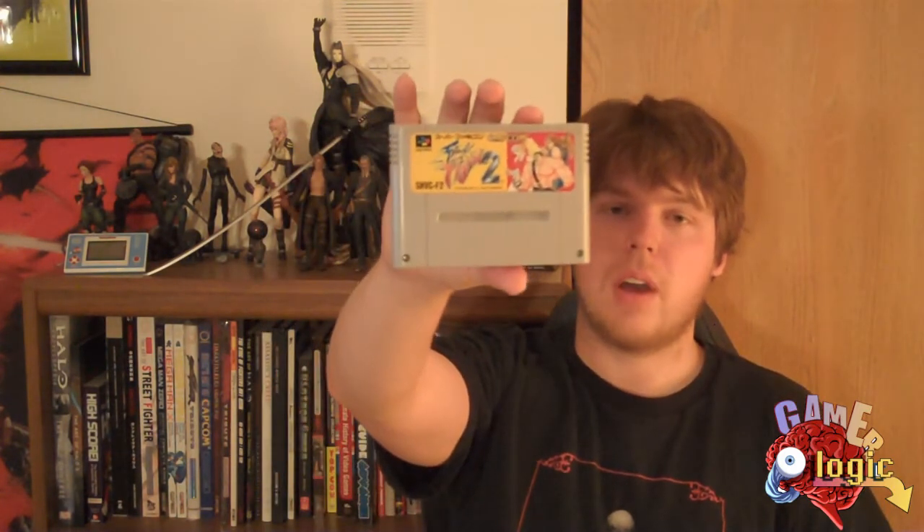Next up we've got another Capcom game, and this is Final Fight 2. I like this one — it was the first Final Fight on the Super NES that you could actually do two players, which was a lot of fun.